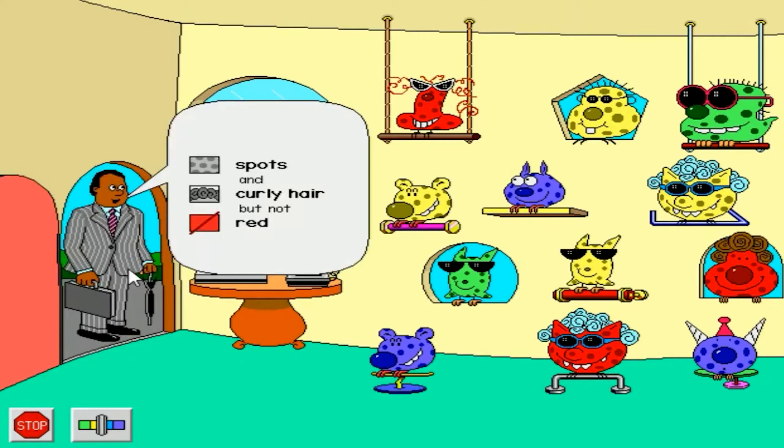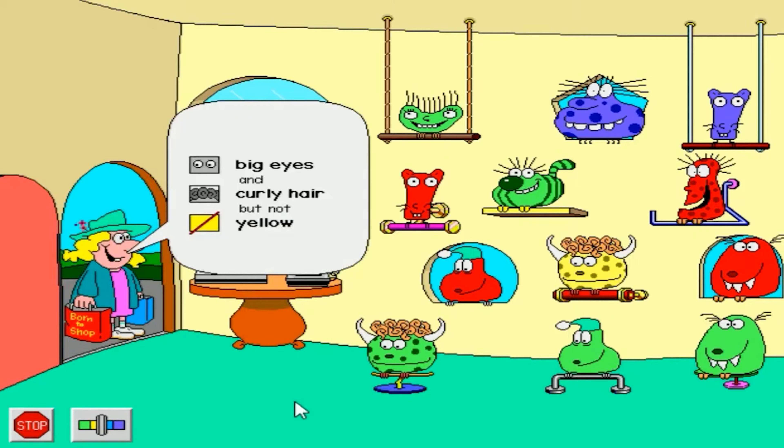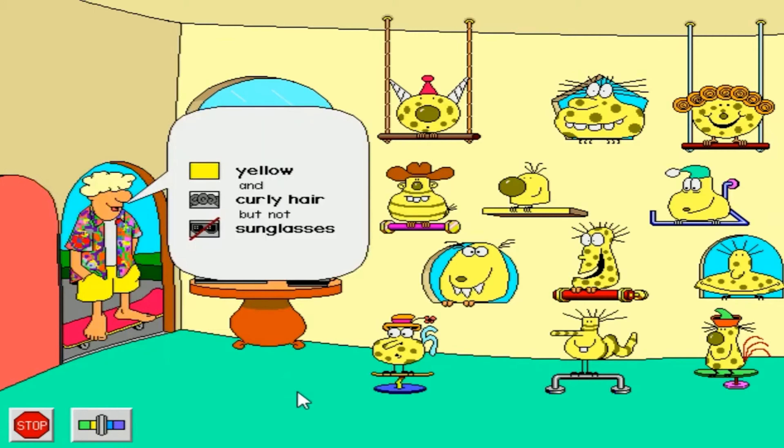Jolly good day. I'm in the market for Fripples. I have been looking all over the city for these Fripples. Fripples to go store. Hey there. Whoa, Fripples to go. I like yellow and curly hair, but not sunglasses, please.